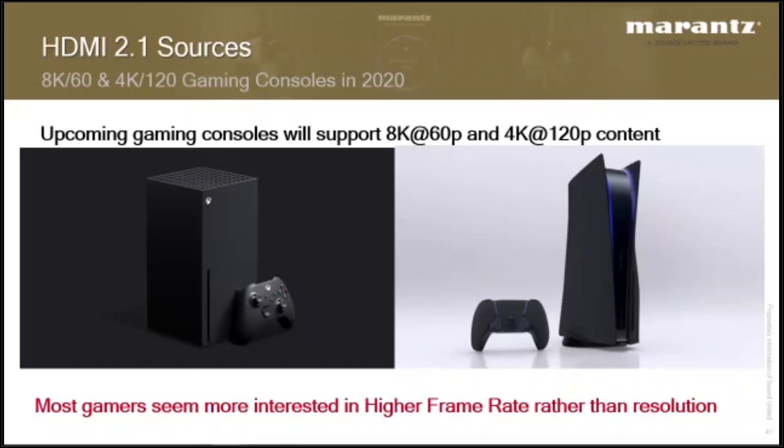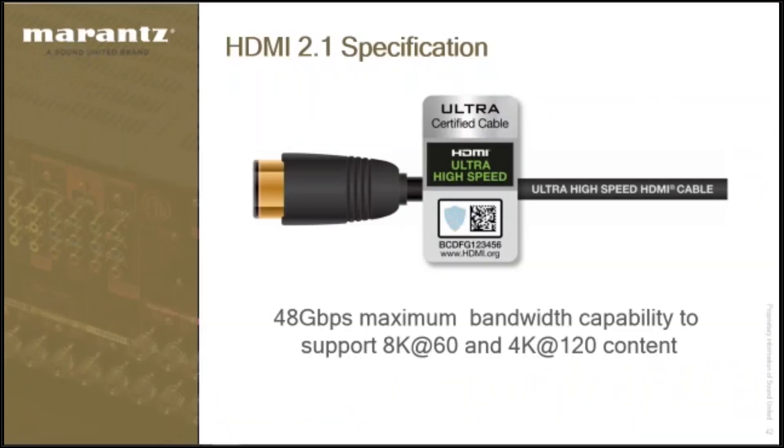Right now, the only things that could possibly utilize the bandwidth requirements of HDMI 2.1 are gaming systems. So if you're a gamer or interested in gaming, that is right now the main reason why you would do it. To play back 8K60 and 4K120, the capabilities of the HDMI have been raised to a maximum of 48 gigabits per second.